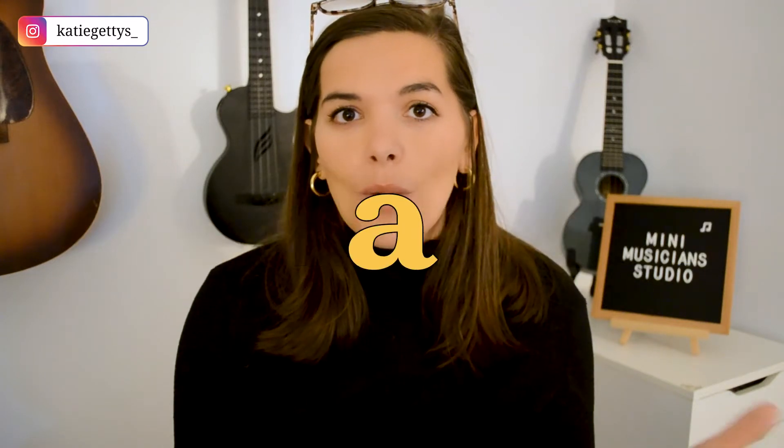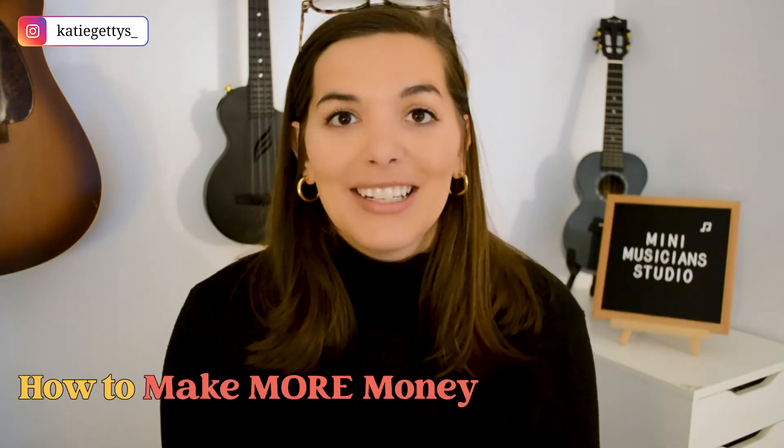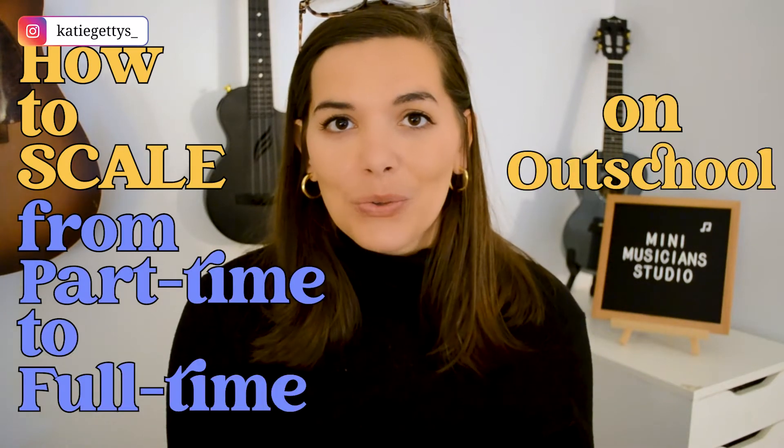So you've been teaching on Outschool for a while, maybe part-time, but you really want to figure out how to make this a full-time gig. Maybe you want to leave the classroom — and yes, it is possible, I promise. Today we're going to talk about how to make more money teaching online and how to scale from part-time to full-time on Outschool.